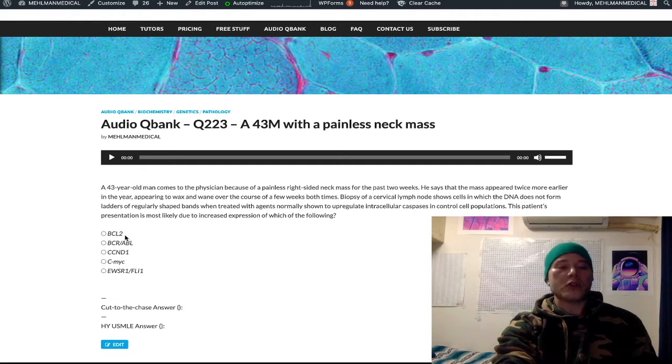BCL2 is a high-yield gene that's upregulated in follicular lymphoma. We have the t(14;18) translocation — that's also high yield to know. BCL2 is an anti-apoptotic molecule. So: BCL2, follicular lymphoma, anti-apoptotic molecule, t(14;18) translocation.